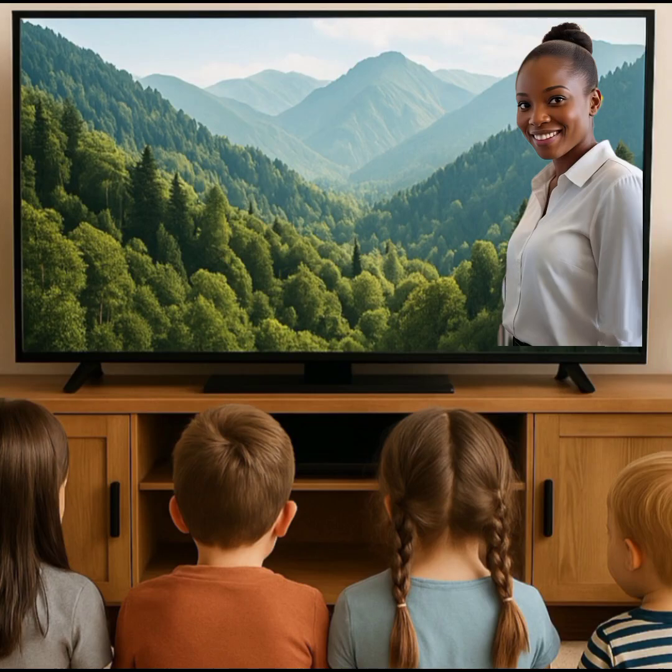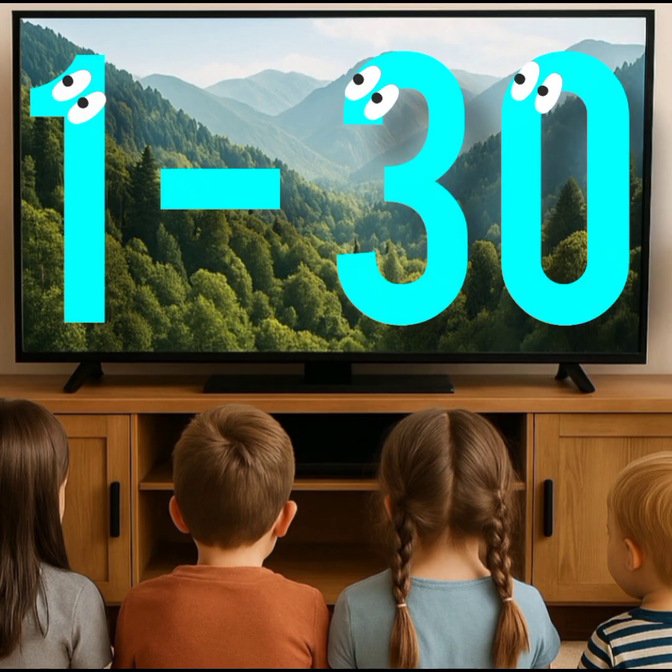Hello, I'm Mrs. Jean. Welcome to the classroom. In our class today, we'll learn and identify numbers 1 to 30.